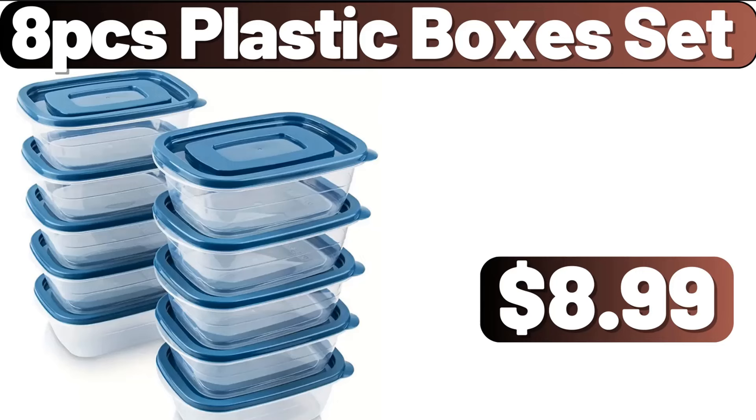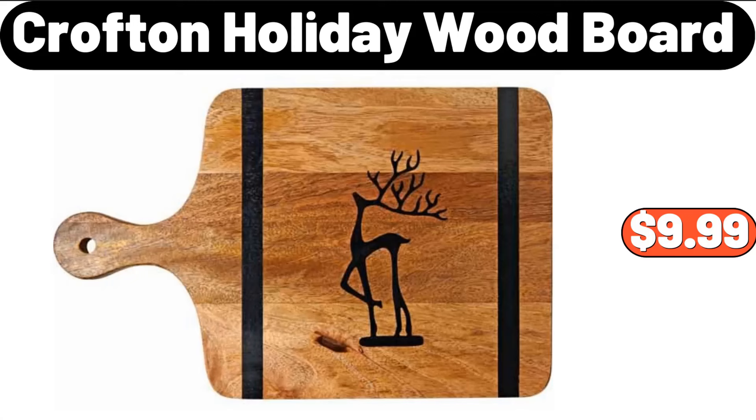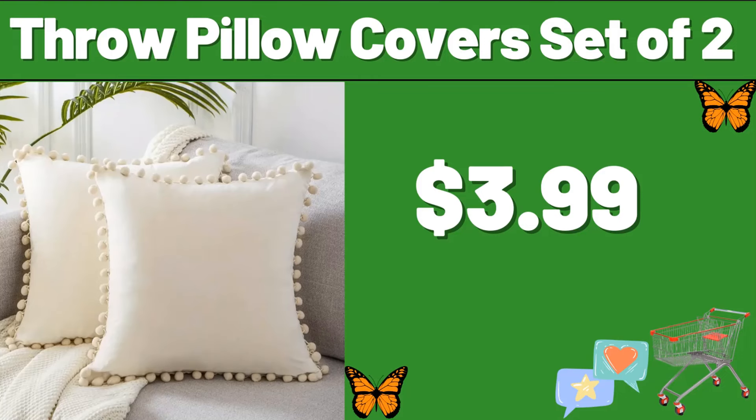8-PCS Plastic Boxes Set, $8.99. Crofton Holiday Wood Board, $9.99. Throw Pillow Cover Set of 2, $3.99.